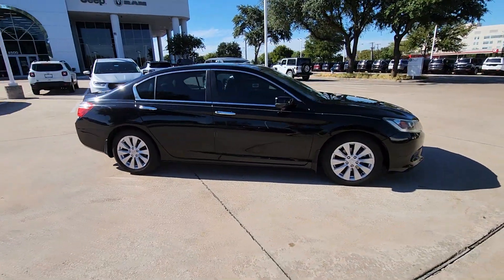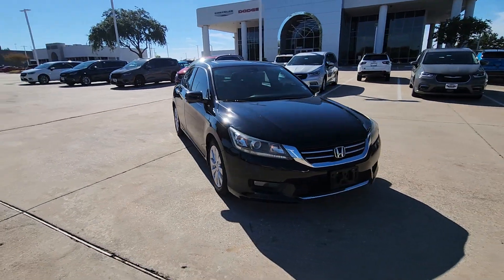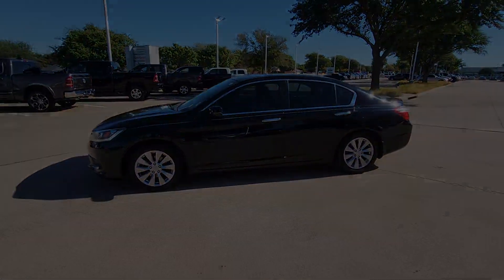This mid-size sedan offers state-of-the-art safety and connectivity technology, a quiet comfortable ride, elegant styling, a spacious interior, and powerful performance. It's simply perfect.